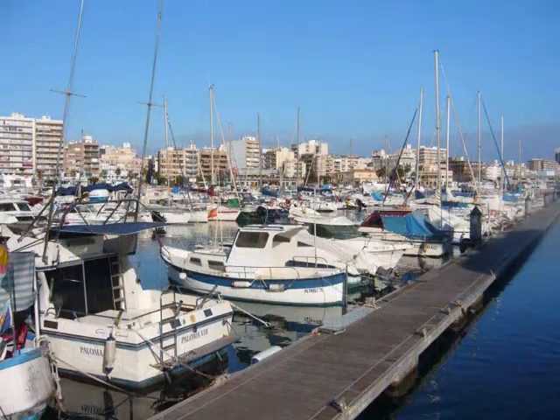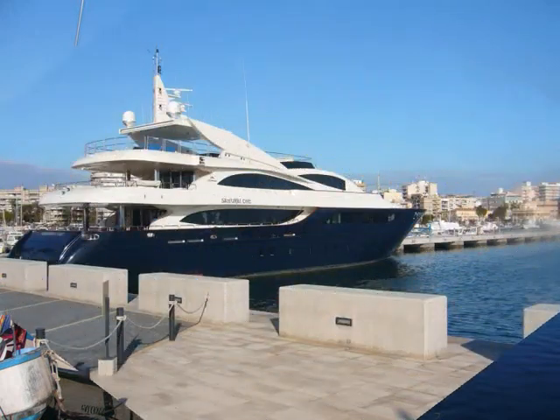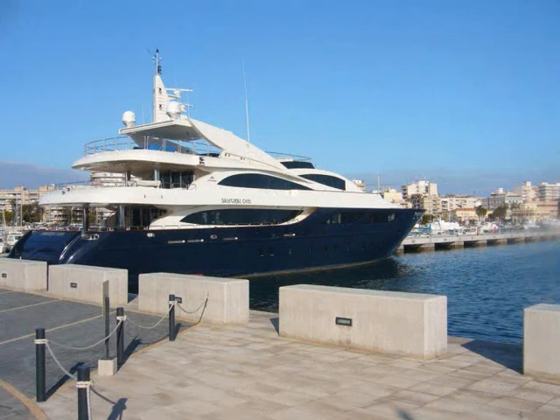Walking down onto the seafront, you will find Santa Pola's new marina — a great place to read the papers, drink coffee and marvel at the huge yachts within these stylish moorings.